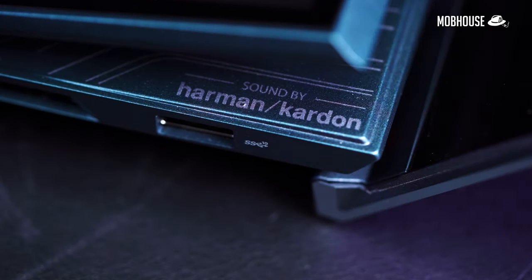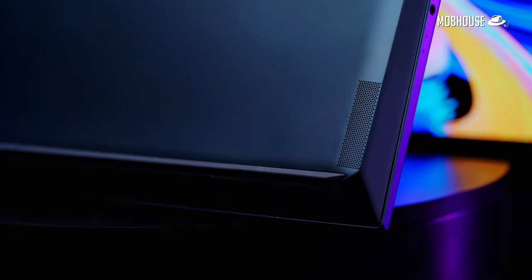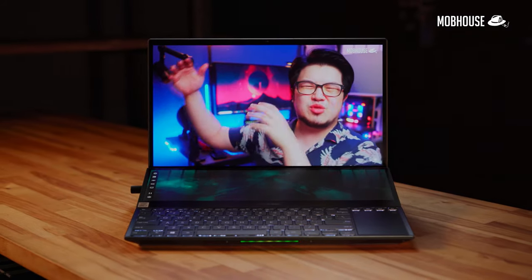In terms of audio, the speakers are okay. They get pretty loud but the sound signature is quite meh — it lacks a bit in the bass and treble departments. The mids are okay and clear, and it should be fine for most casual content consumption.